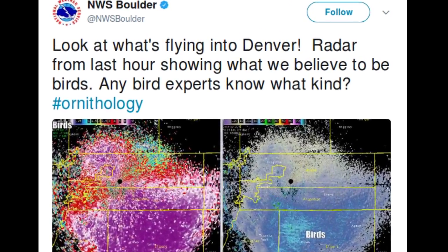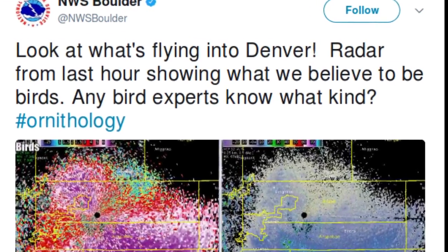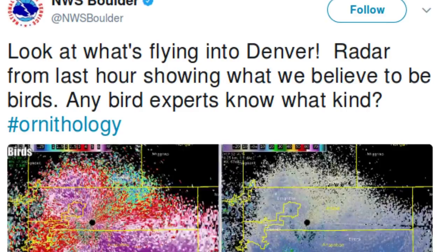Weather radar doesn't just pick up rain and snow. It can also detect other objects, such as birds, insects, and even flying debris during tornadoes.